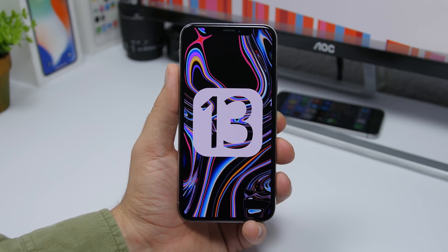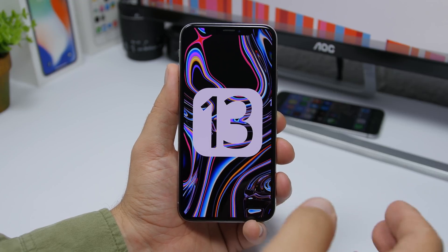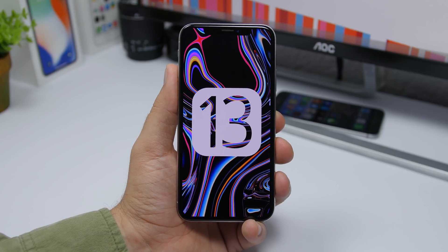It was very hard at the beginning to install iOS 13 on your device, but now it's very easy to do so. However, a lot of people hesitate because of all the bugs and stuff that comes with beta versions. So a lot of people are excited to install the final version and want to know when that can happen.